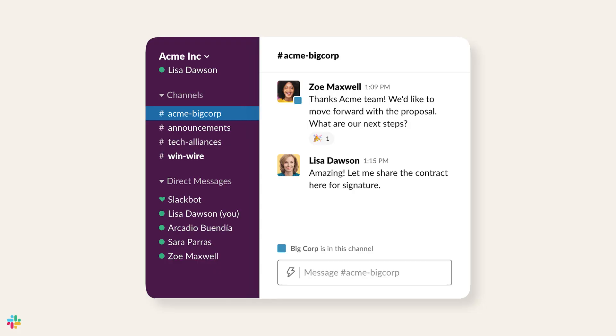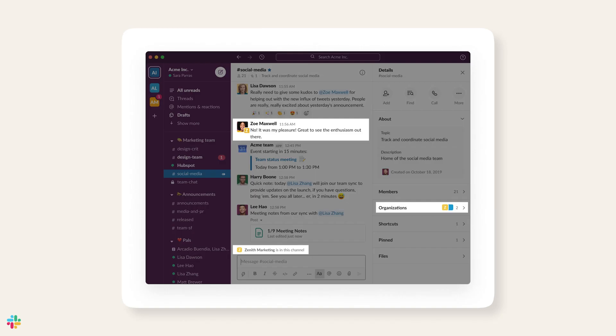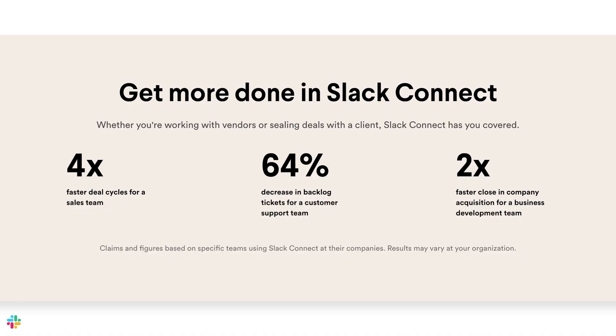That's where Slack Connect comes in. Slack Connect brings people outside of your Slack workspace into a shared channel. You can be in your Slack workspace and they can be in their workspace, but you can work together in a shared channel. This creates a dedicated and shared space to collaborate with your partners and customers. With Slack Connect, you can centralize everyone.